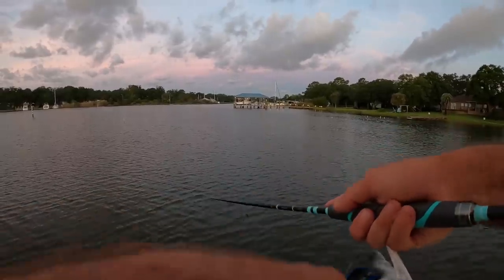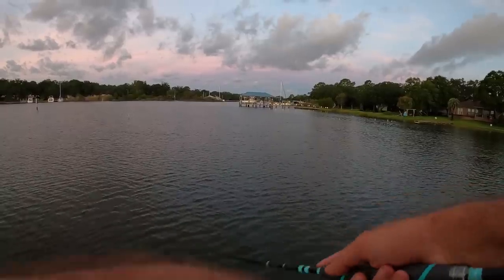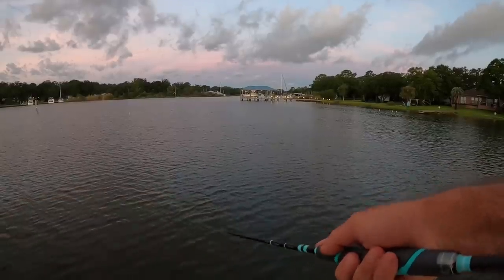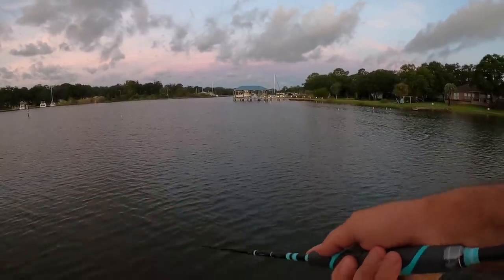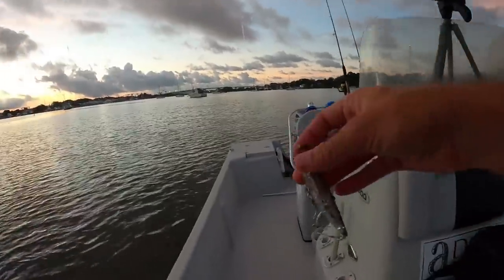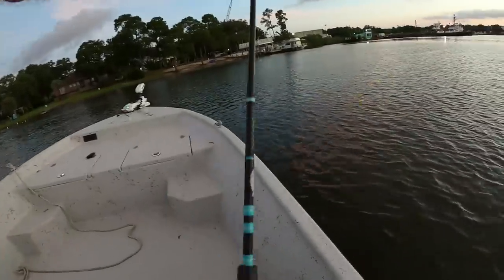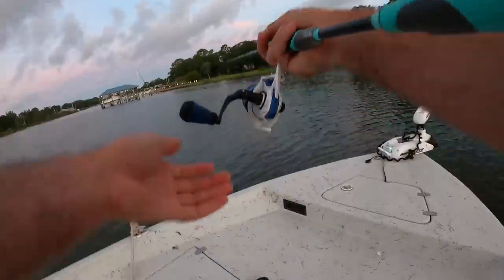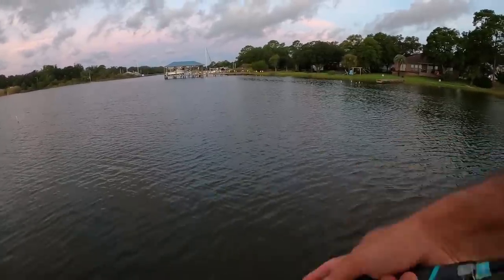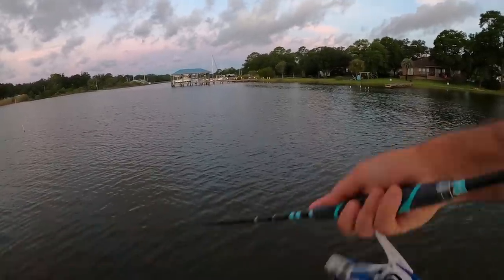There's a tarpon! There's a tarpon, guys — he just blew up right here! There's something behind my bait too. That tarpon just rolled right on top of me. Please blow up on my topwater plug! They're not eating it, I gotta change. I made like 25 casts with that topwater plug and had no bites — a lot of times when that happens they're just not being overly aggressive, so I need to switch to a suspending bait.